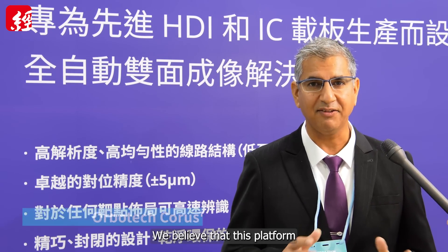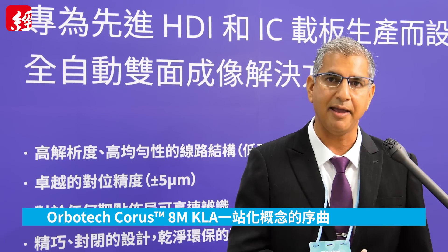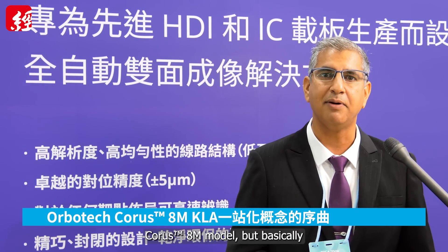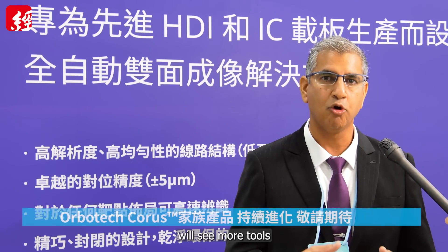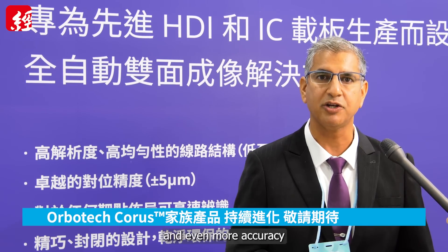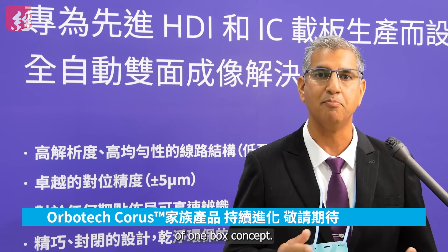We believe that this platform is going to take us forward, not just for the 8M model, but basically we are going to continue to advance, and in the future we'll see more tools with higher resolution and even more accuracy coming from the same new family of one-box concepts.